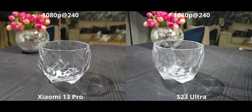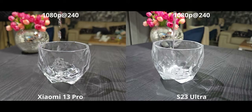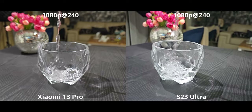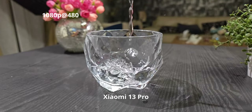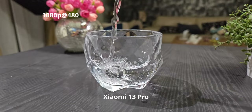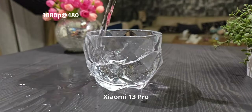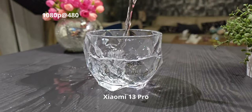For slow motion at 1080p 240fps, the Xiaomi 13 Pro has far more detail — you can see much more texture and detail in water bubbles. But where the Xiaomi 13 Pro really steps up is with 1080p 480fps, something most flagships don't offer — they typically top out at 1080p 240fps. There is some quality drop going from 240 to 480fps, but having the option is great. It still looks good enough while delivering dramatically slower motion.